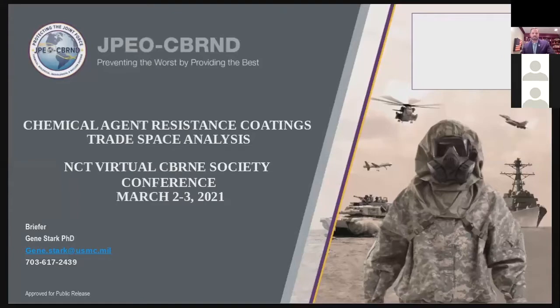My name is Gene Stark. I work for the Joint Program Executive Office for CBRN Defense. We are responsible for fielding and managing CBRN defense capabilities for warfighters. Our mission statement is to protect the joint force from weapons of mass destruction by generating affordable capabilities.